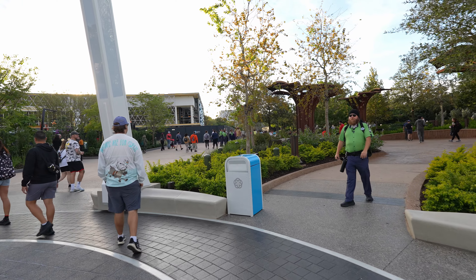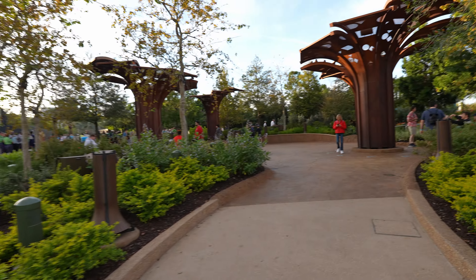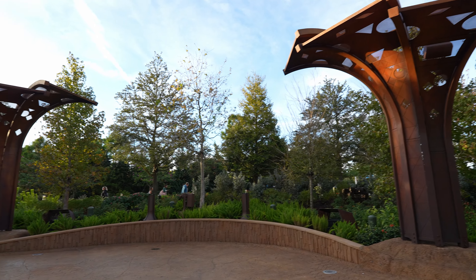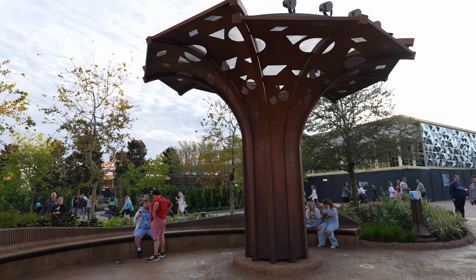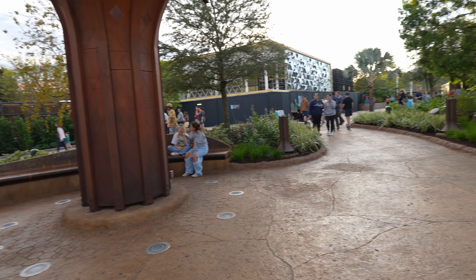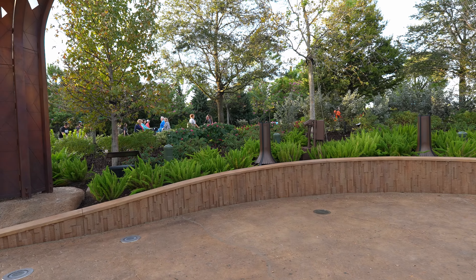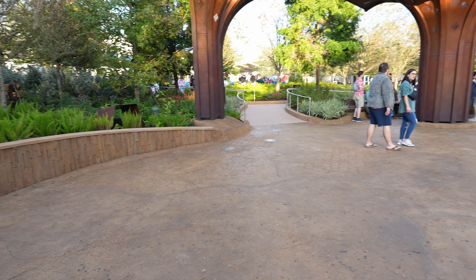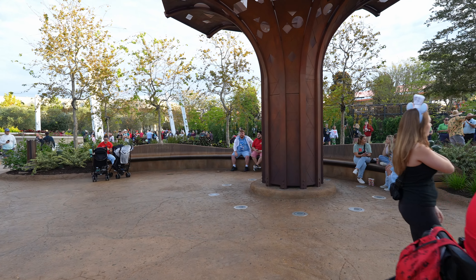Let's go see what's over here. Looks like we have some PhotoPass people over there. You can see the back side of Communicore Hall and some big tree structures — I bet at night these are going to light up. I might have to take a few little breaks so my camera doesn't overheat, though it is pretty chilly tonight. Lots of seating all over the place. EPCOT really needed this. So many people just stood around before, especially if you were eating.